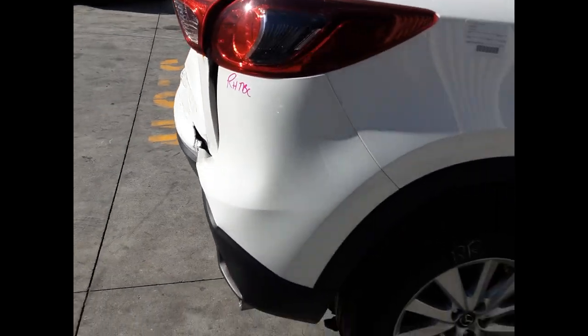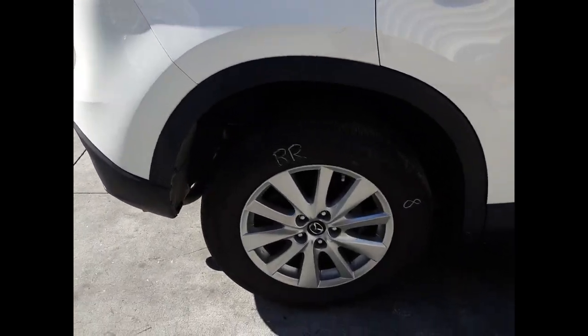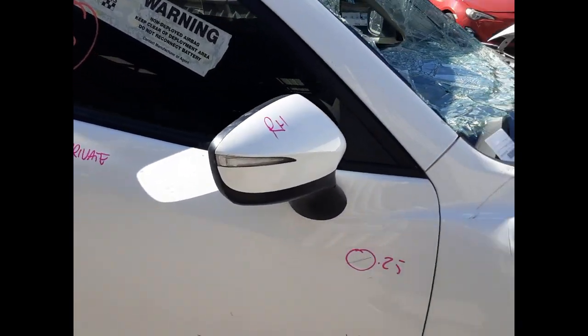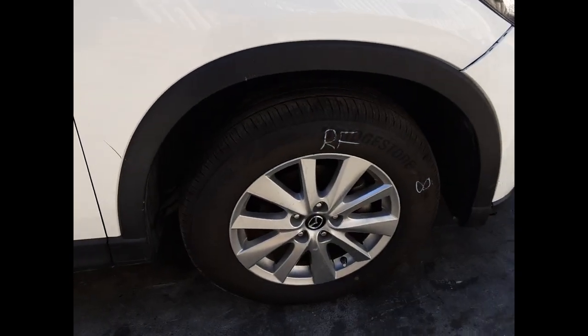Right-hand tailgate garnish, right rear 17-inch factory alloy mag with a good tyre. Right rear door appears to have no damage. Right front door has multiple dents. Right power door mirror and a right front 17-inch factory alloy mag with a good tyre.